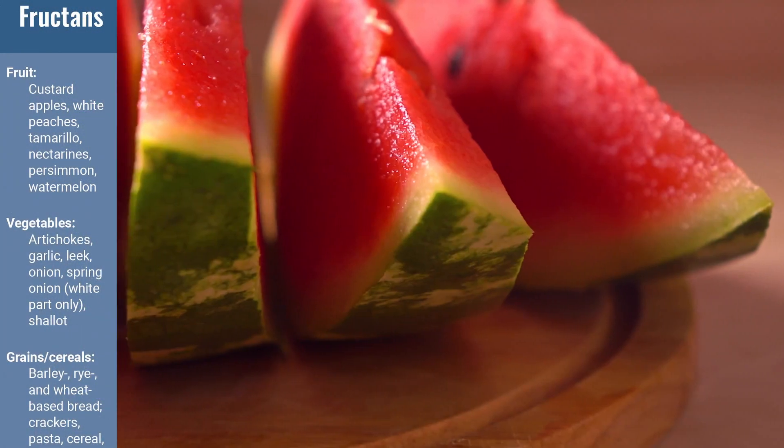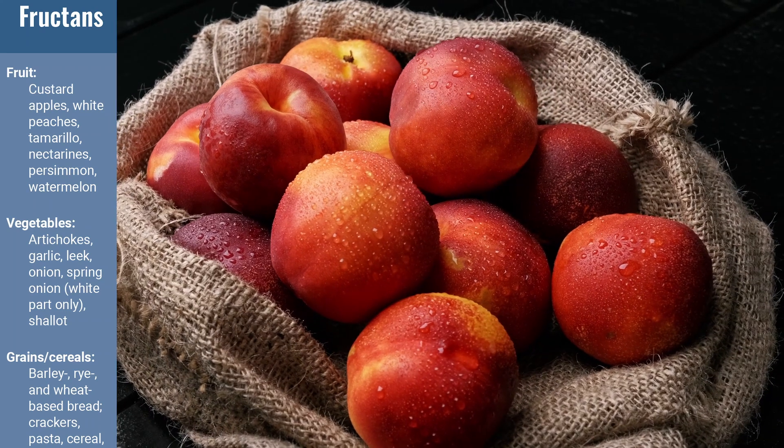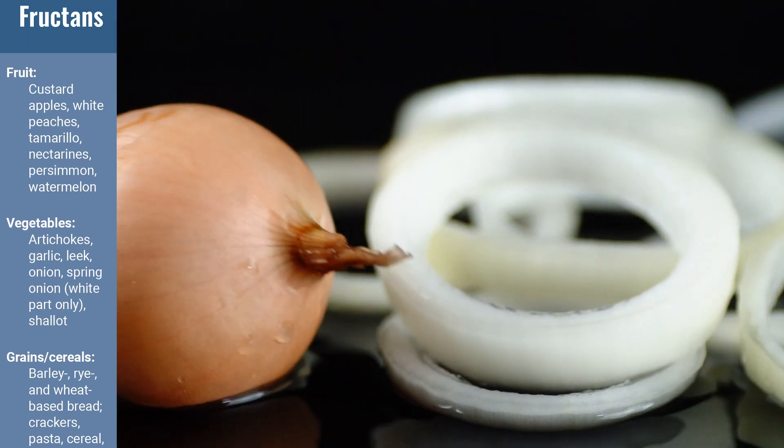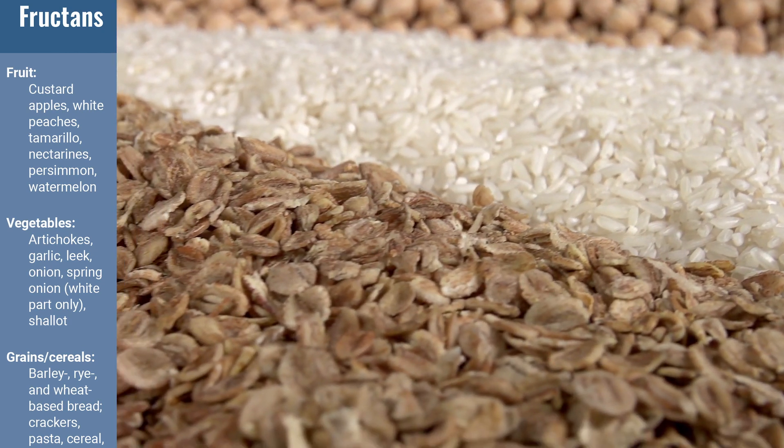Fructans are found in many foods, including watermelon, nectarines, and vegetables such as artichokes, garlic, leeks, onions, and shallots. Fructans are also found in a number of grains, cereals, nuts, and legumes, and even some inulin, which is found in many probiotic supplements.